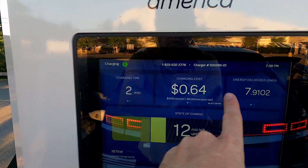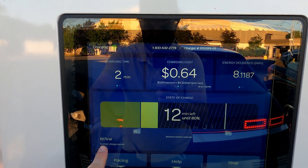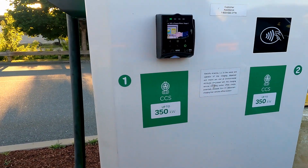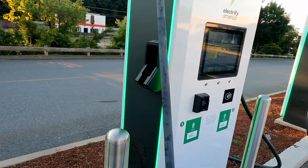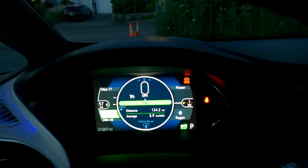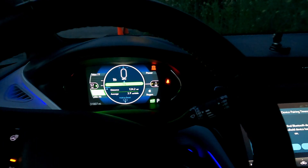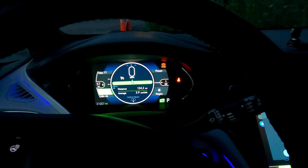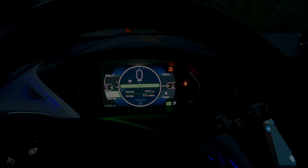In that 10-minute stop, we got much more into the Ioniq 5 on the 350 kilowatt charging station than the Bolt can manage. The Bolt will always max out around 55 kilowatts tops, and that's just not enough to get a lot of energy back into the pack quickly. So the Ioniq 5 is the loser in terms of efficiency, but it is the very clear winner in terms of getting energy into the pack on a charge and getting you back on the road with hundreds of miles rather than 50 or 60.